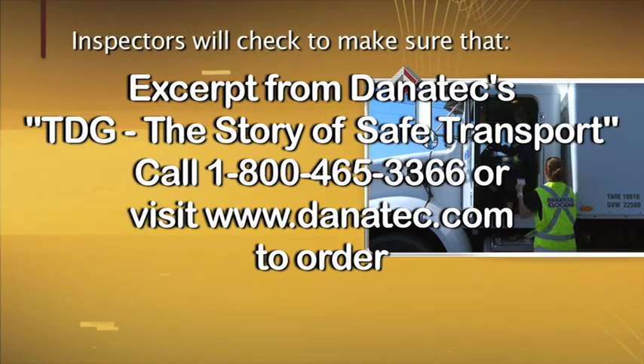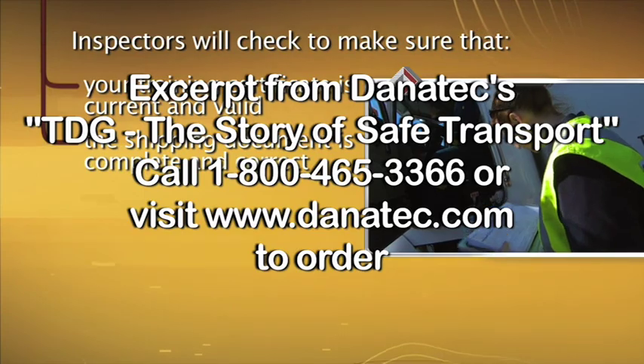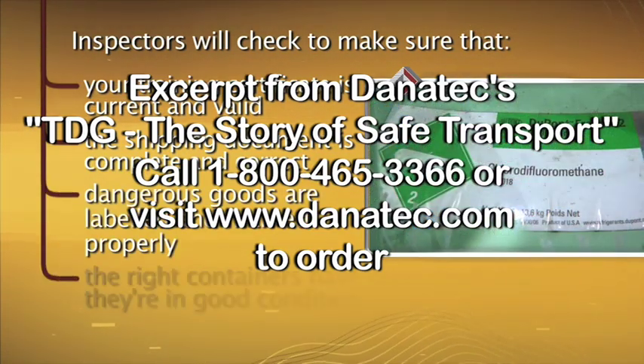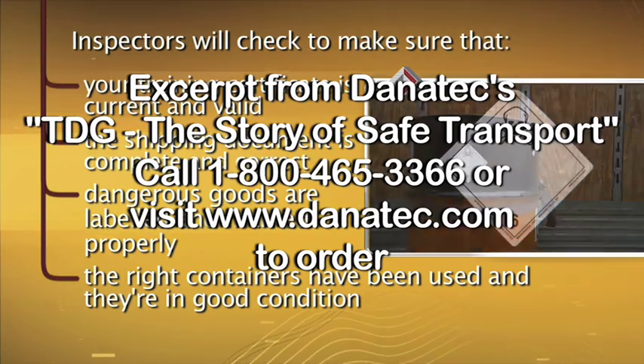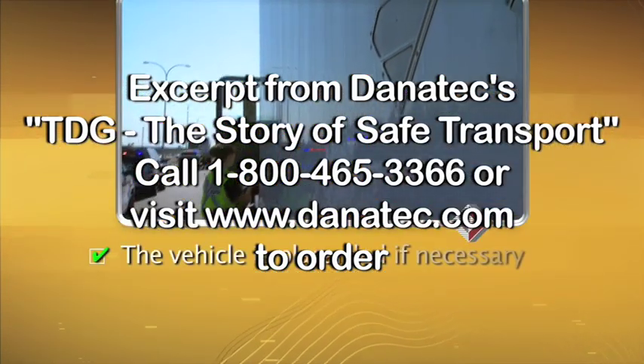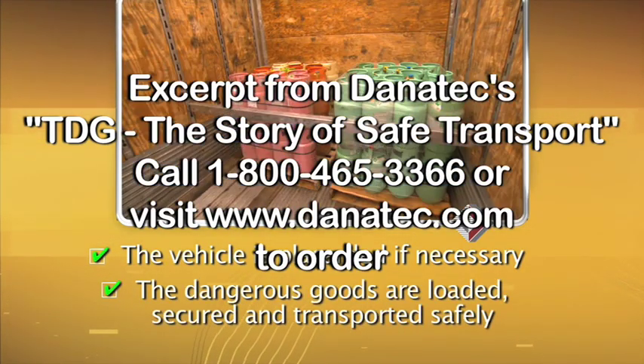Inspectors will check to make sure that your training certificate is current and valid, the shipping document is complete and correct, dangerous goods are labeled and marked properly, and the right containers have been used and are in good condition. They'll also check that the vehicle is placarded if necessary, and that the dangerous goods are loaded, secured, and transported safely.